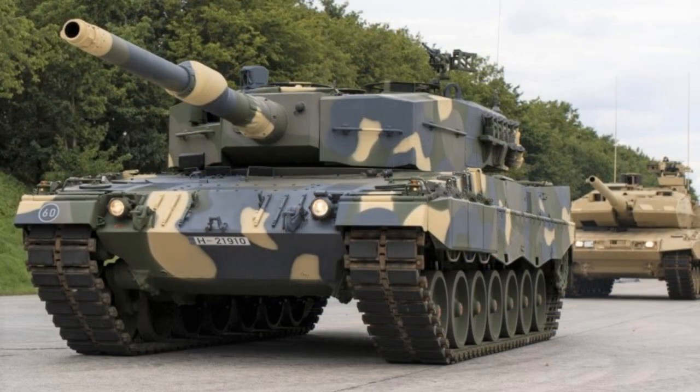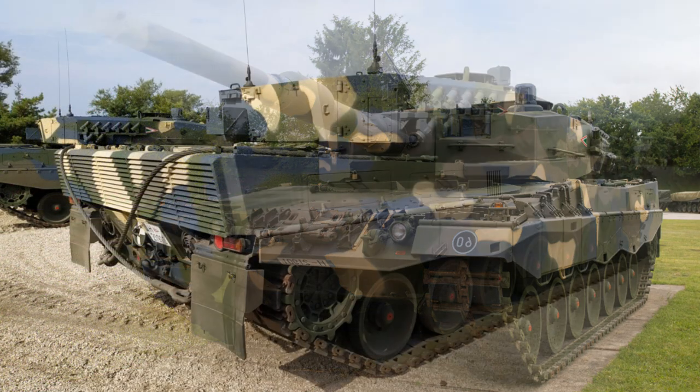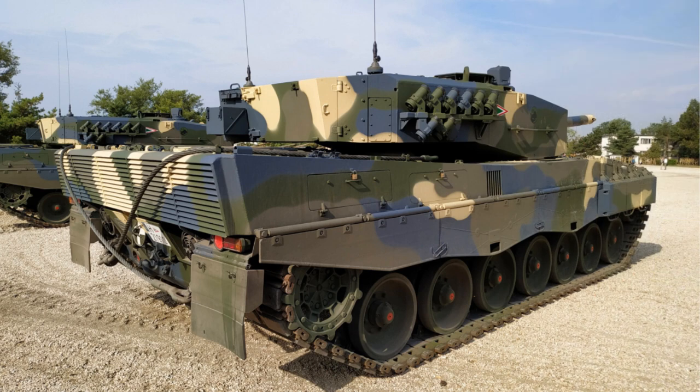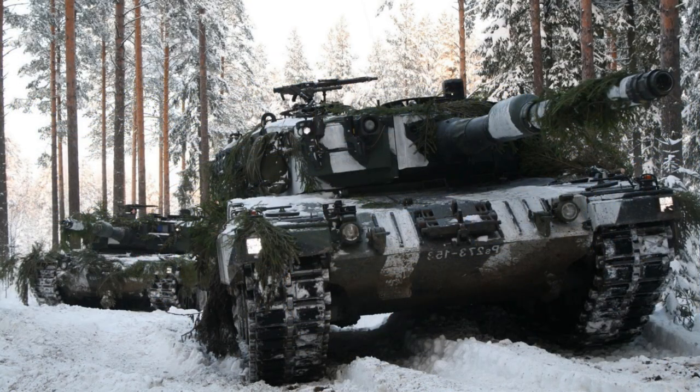The first pre-production Leopard 2 MBT was delivered to the German army late in 1978 for training. The first production Leopard 2 was handed over by Krauss-Maffei in October 1979 in Munich. Six tanks were delivered in 1979, 100 in 1980, 220 in 1981, and by 1982 production was running at 300 a year.